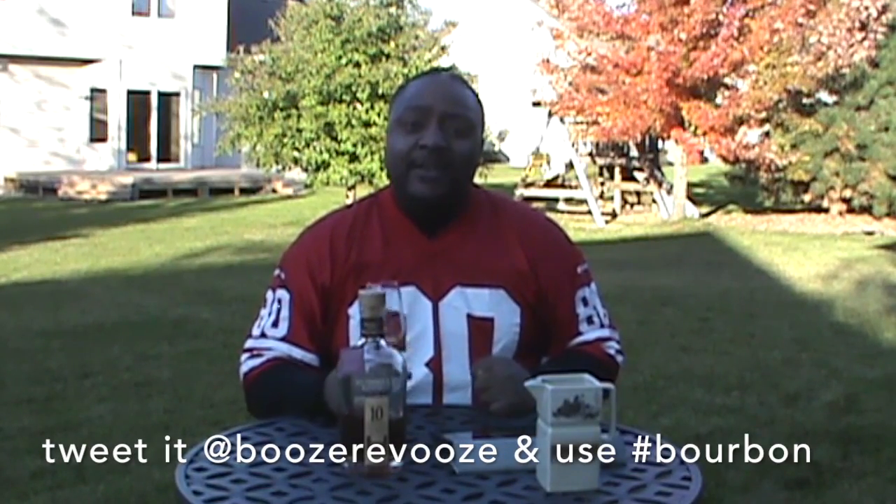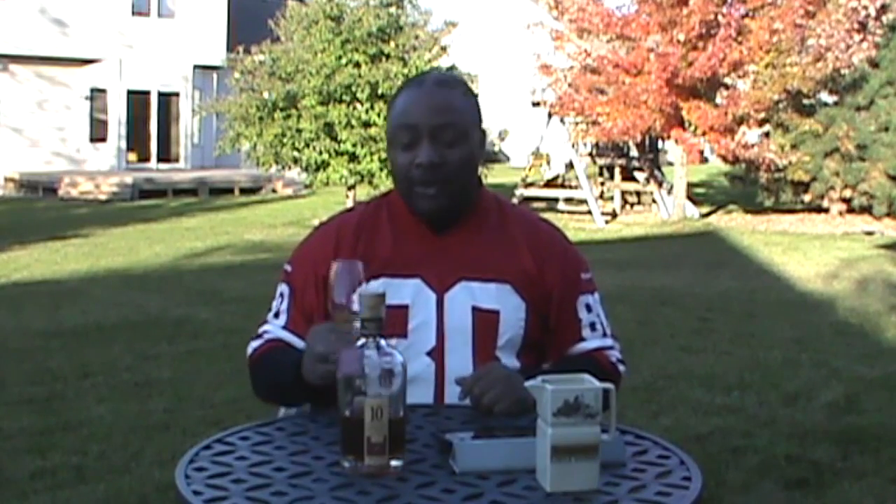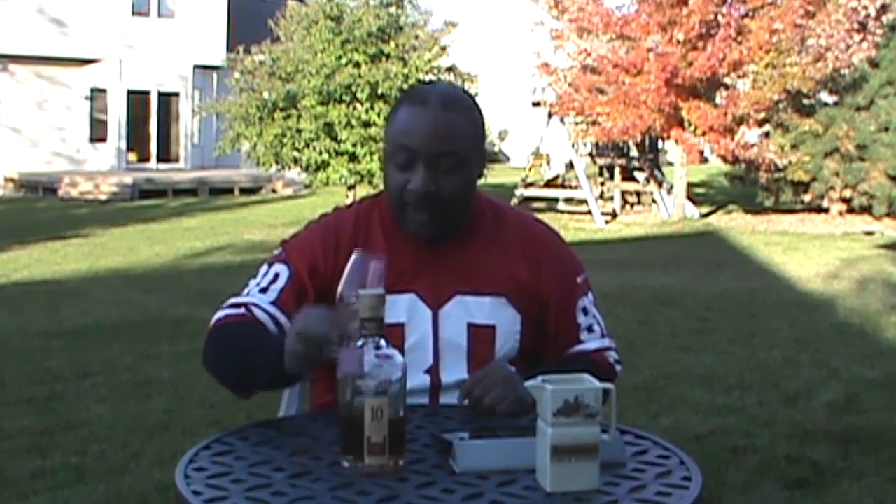I'm thinking about doing a Jack Daniel's single barrel taste-off — maybe two or three bottles from different barrels — to see how they differ. I'll tape it and let you guys be a part of that too, leaving your comments and all that.